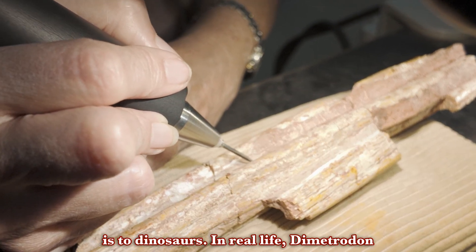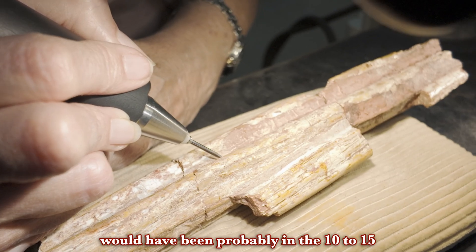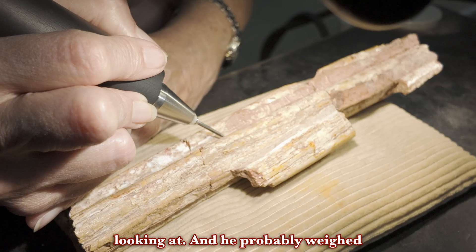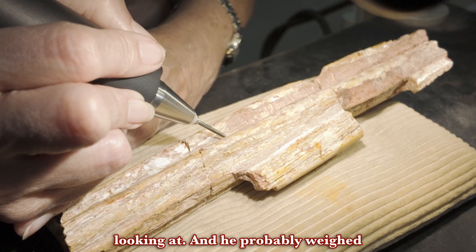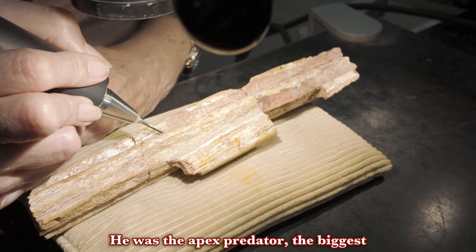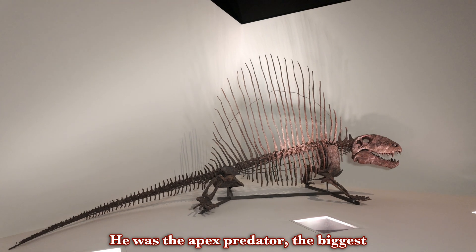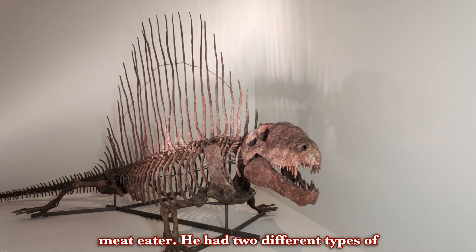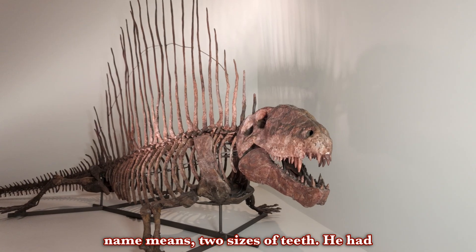In real life, Dimetrodon would have been probably in the 10 to 15 foot range of length, depending on which species we were looking at. He probably weighed between 400 and 500 pounds. He was the apex predator, the biggest meat eater. He had two different types of teeth.